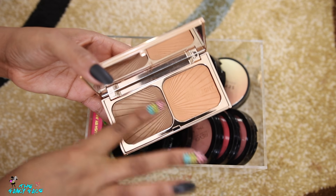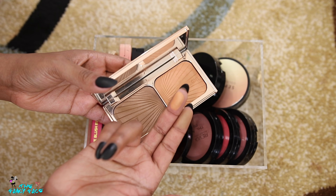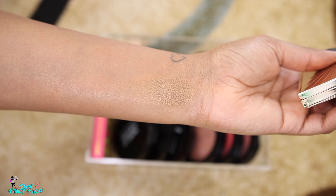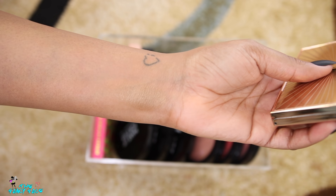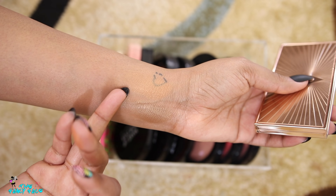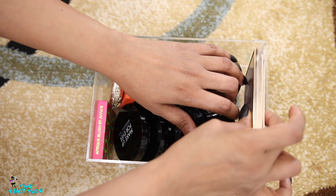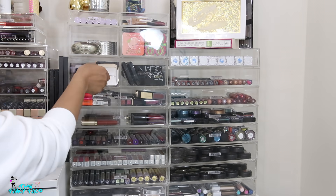Here we have my Charlotte Tilbury Film Star Bronze and Glow in Medium Dark. I had the lighter one but probably decluttered it. The darker one is okay — it shows up on my skin, but honestly how is this called dark? The bronzer side barely shows up, and while the highlighter makes sense for deeper skin, the bronze doesn't read as dark to me at all. That's this drawer done.